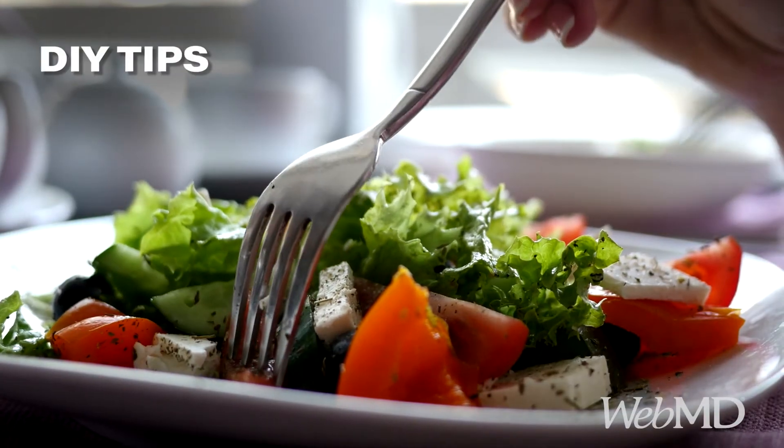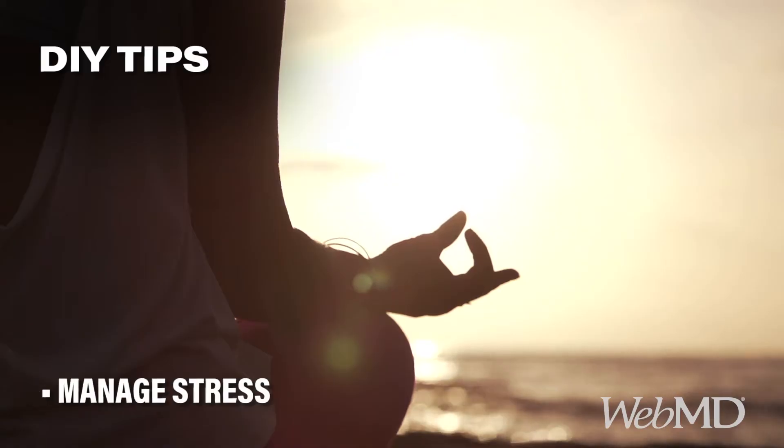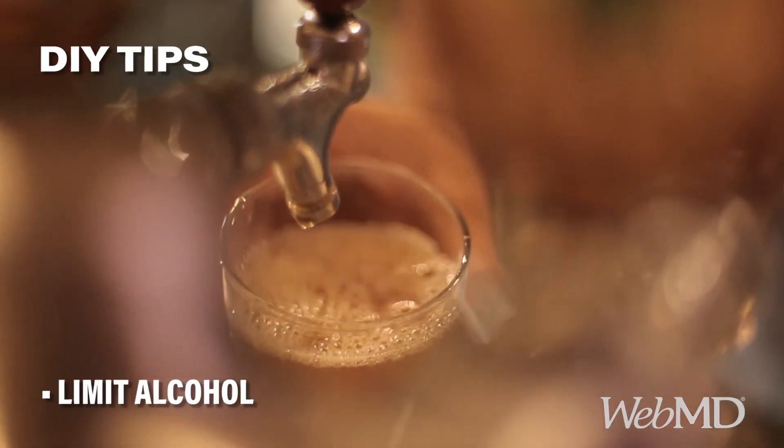Want more DIY ways to feel better? Eat healthy, manage stress, and cut back on alcohol if you drink.